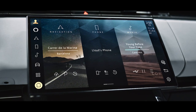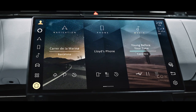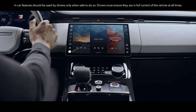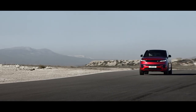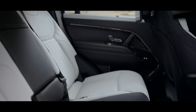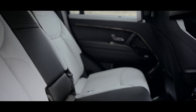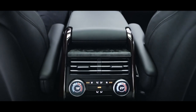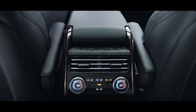The full HD touchscreen with haptic controls features our latest generation intuitive PIVI Pro infotainment system. Sculpted seating provides exceptional comfort and stability, while the rear central console provides climate control, ventilation, connectivity and power outlets.